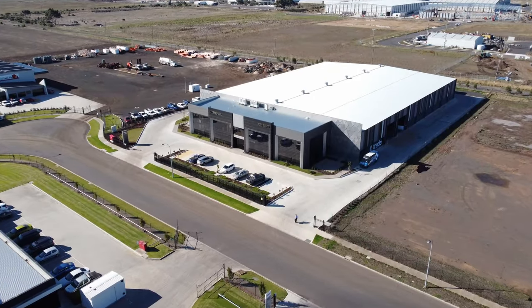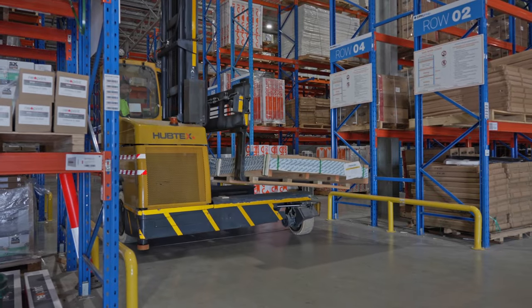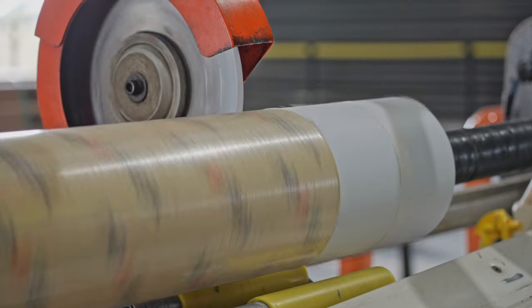We have one standard: be the best. Our new state-of-the-art head office and distribution centre has been designed from the ground up for high-speed turnaround of all products.